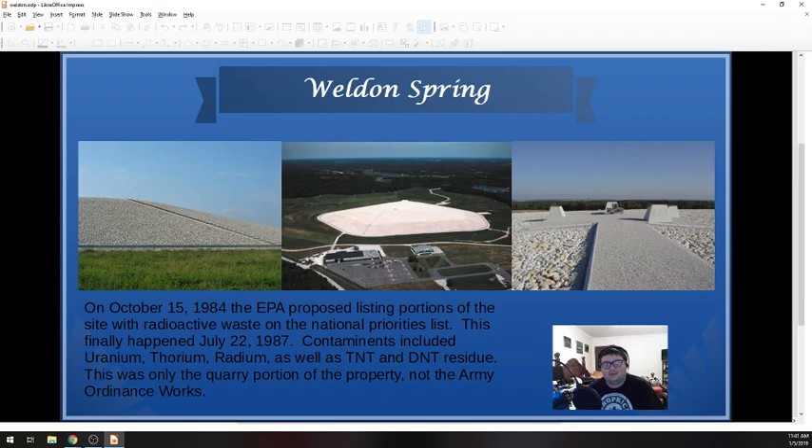Not only are there a lot of dangerous toxic chemicals on this site, but there are dangerous toxic chemicals that shouldn't necessarily be mixing together. What I don't mention in these slides is that less than three-quarters of a mile away is one of the largest water sources in St. Charles County. Weldon Spring is right along the Missouri River, right where St. Louis and St. Charles County are separated — the border of Chesterfield and Weldon Spring. It's very close to a source of drinking water for people — just a very bad spot for this to have been. This listing from 1984 to 1987 was only of the quarry portion of the site, not even the Ordnance Works where most of these things were being produced.